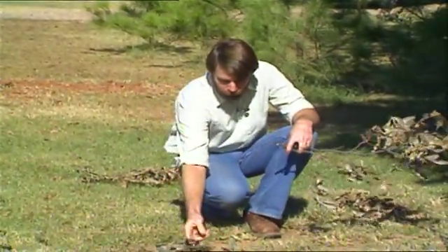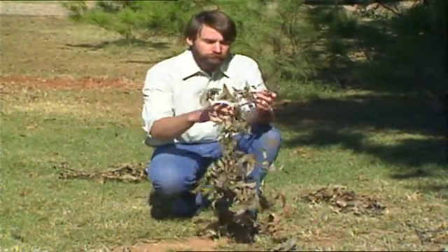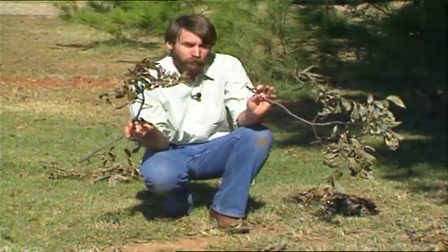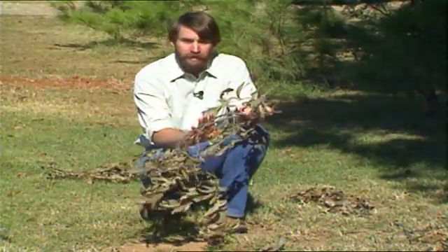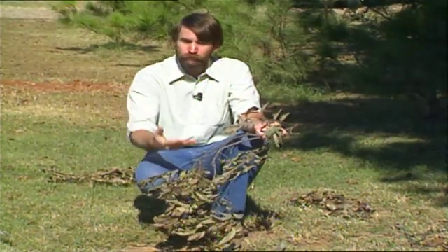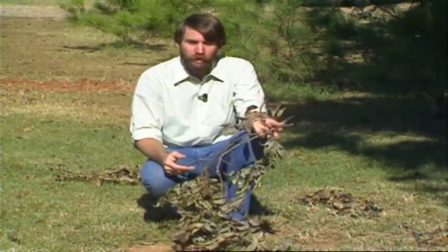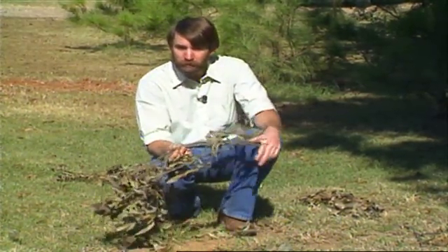Another method of control, if you only have a couple of trees, is to just pick up all these branches and burn them. Right here in my hand I have next year's generation of twig girdler — all the eggs are laid in these branches. If you can get all of these branches and destroy them, that will definitely cut down on next year's population of twig girdlers, maybe even eliminate it.